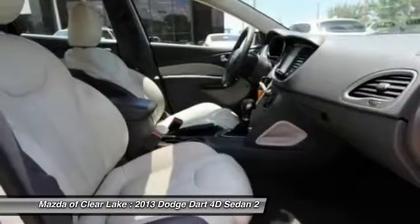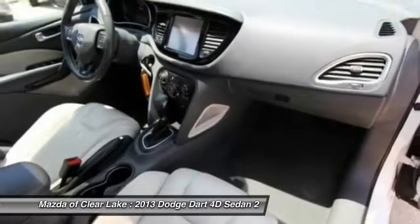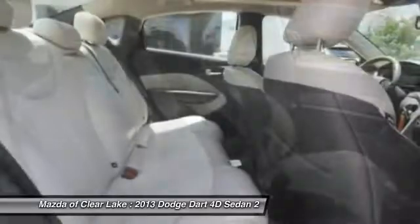Four-wheel disc brakes, keyless start, heated front seats, compass. This beauty is sure to make you the talk of the neighborhood, so call or drop in for a test drive today.